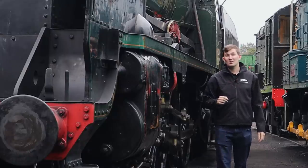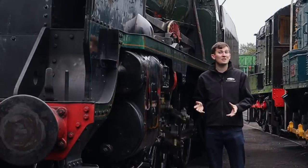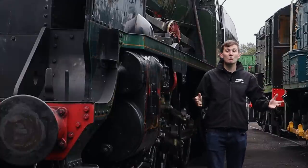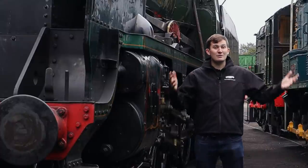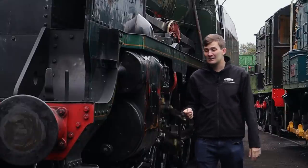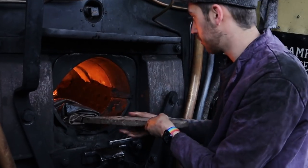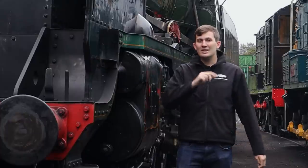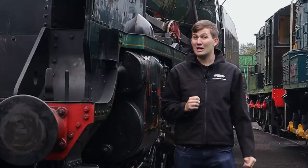A common question we get asked here is: how long does it take a locomotive to steam up? Well, the truthful answer is it depends on the weather - not as in if it's raining or sunny, but more is it summer or winter? In summer the engines stay hotter for longer because the surrounding temperature is warm, compared to winter where it takes a lot longer because the engines do cool down. In fact, in the height of winter the chances are you're going to find a fire in a locomotive maybe a couple of days before it's even needed.